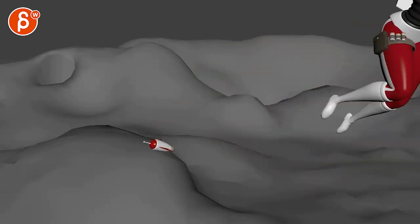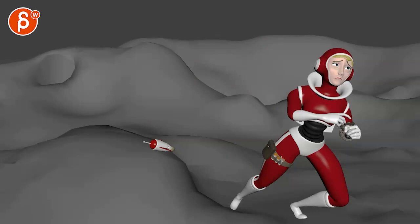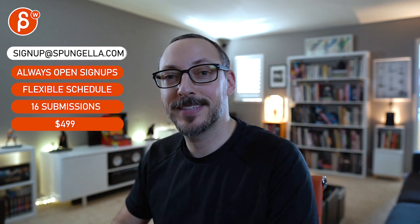All right, I think that was a lot at once — I'm gonna leave it at that. Email me for questions. There's an email you can sign up, you can start whenever you want, you can submit whenever you want, you get 16 submissions. A like and subscribe would be awesome. Thank you.